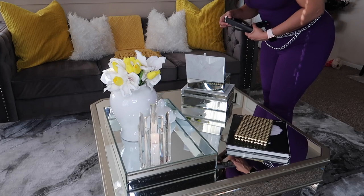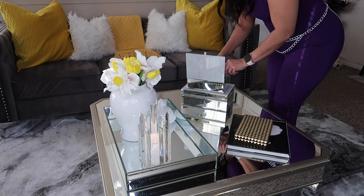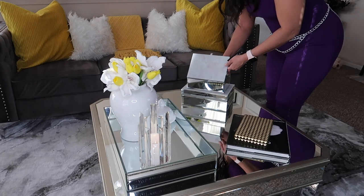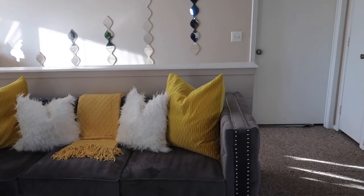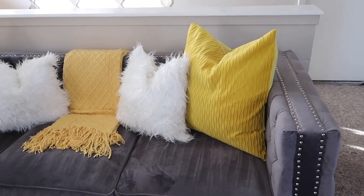I went ahead and added my remote controls and everything into the shadow box — that's what I used them for, to hide my remote controls and coasters. And I placed my little crystal, my white quartz, in there as well.